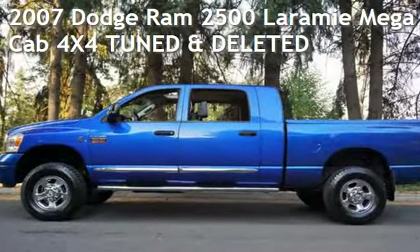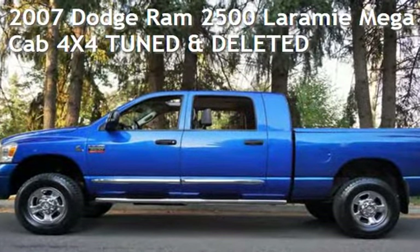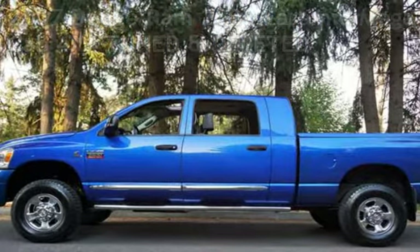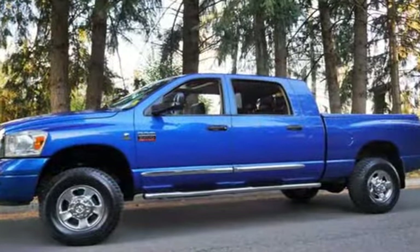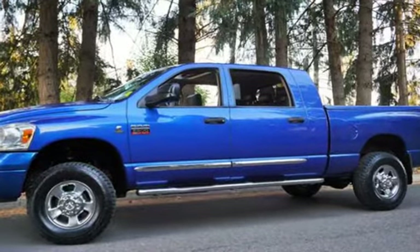Check out this pre-owned 2007 Dodge Ram 2500. This four-door truck has a six-cylinder, 6.7-liter i6 engine, with four-wheel drive, and an automatic transmission.